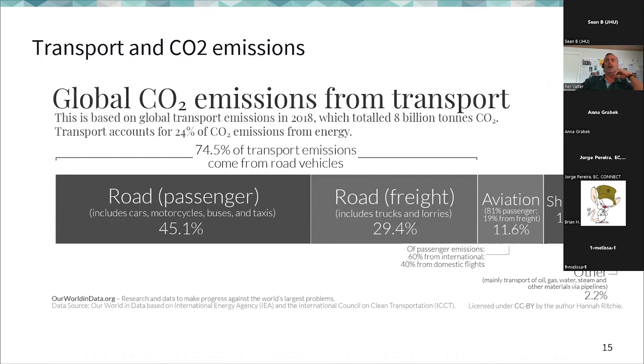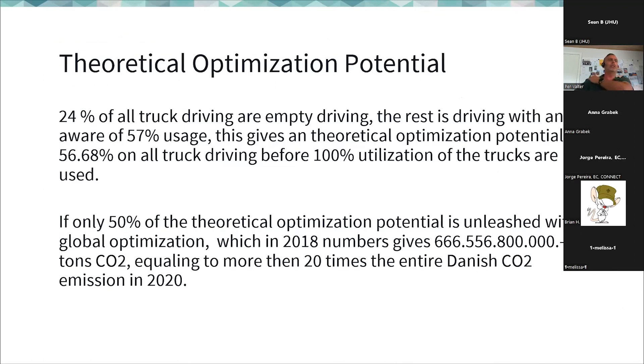How big is the potential impact? Looking at CO2 emissions, 24% comes from energy and almost 30% in total comes from roads. With 24% of trucks driving empty and only 57% capacity utilization, the theoretical optimization potential is over 50%. If you could achieve a 50% optimization, the CO2 savings would amount to roughly 20 times the entire CO2 emissions of Denmark as a country — a huge environmental potential.